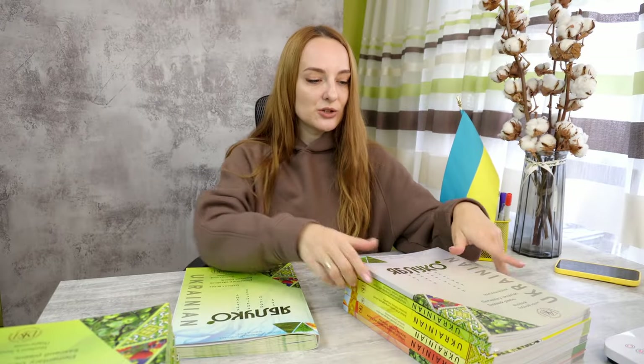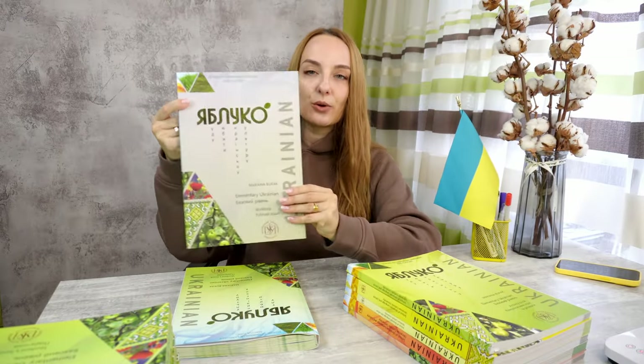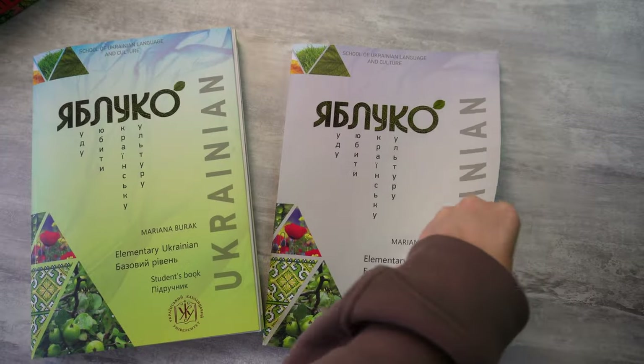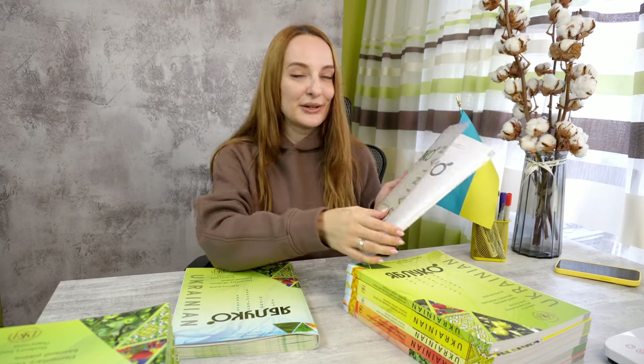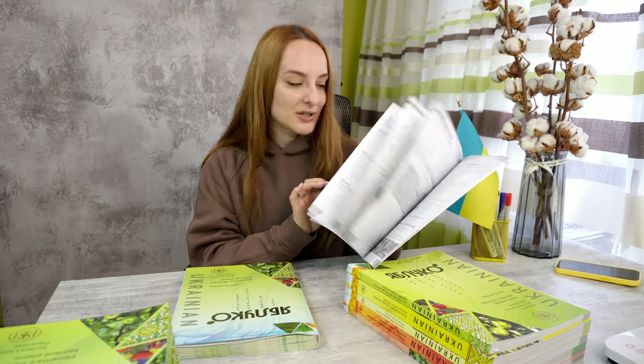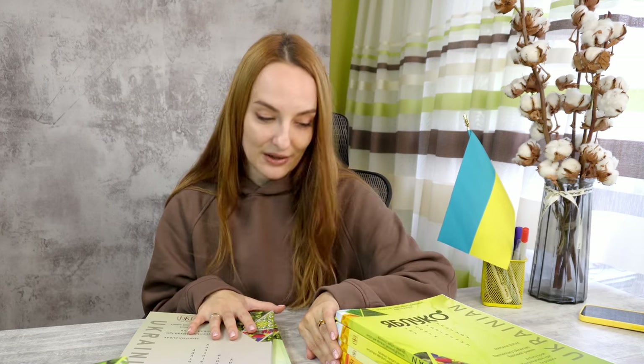Together with the textbook you also have a so-called workbook. It is black and white but it has additional tasks for every topic which helps you to improve. I have my bookmark here because I use it a lot with my students. When we create lessons at Verba we adapt this textbook to our needs, so as teachers we may change something or may add additional information, but most of the materials that we use come from these textbooks at different levels.